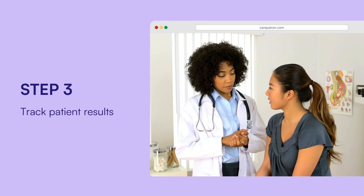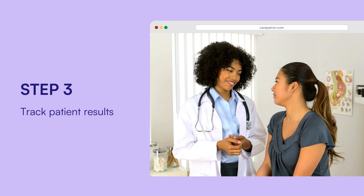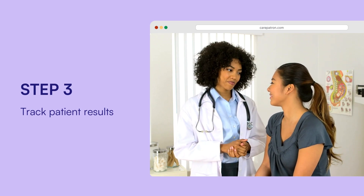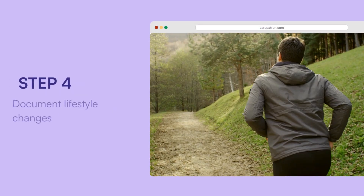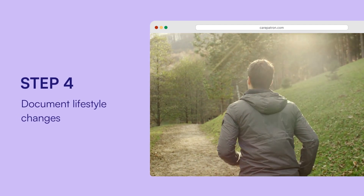Track patient results: after fasting, the patient's insulin levels are measured and the results are logged on the chart. Document lifestyle changes: based on the results, you can note any lifestyle recommendations like diet changes or increased physical activity.